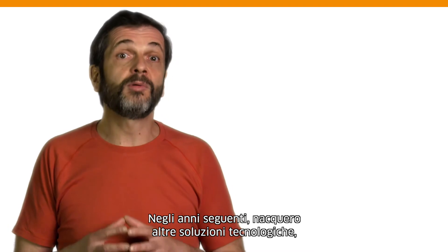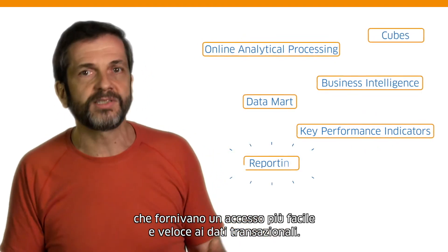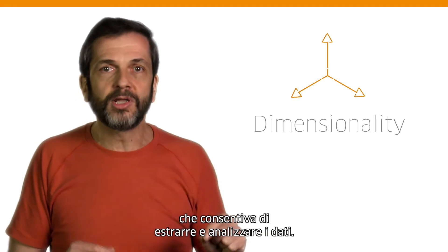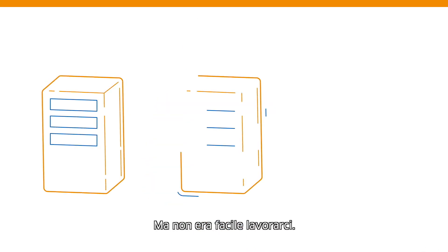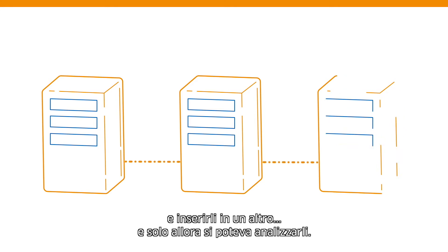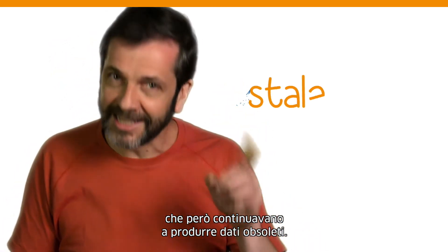But then, in the following years, other technology solutions were created. They created easier and faster access to transactional data. They created the capability of dimensionality to pull and analyze that data. And at the time, these were all fantastic technologies. But they weren't easy to work with. You had to extract the data from one transactional system, take it to another system, and then you could start analyzing. So again, powerful and fantastic technologies at the time, but still working off stale data.